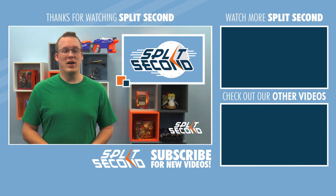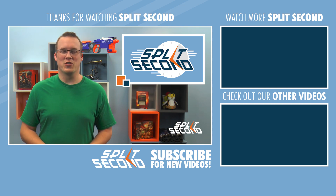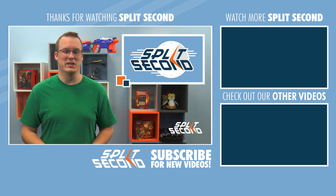That's our show for today, November 8th. We'll be off for a few days as I'll be at GP Atlanta. Make sure to like and subscribe to our channel to keep up with all the latest Magic news and strategy. I'm Jeremy Noll, and this has been Split Second.